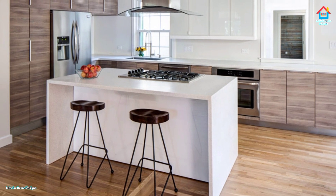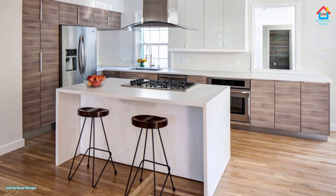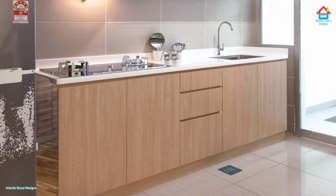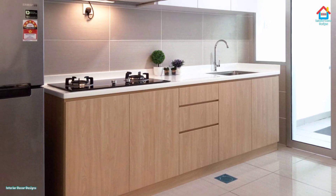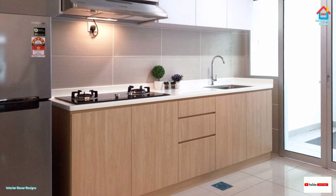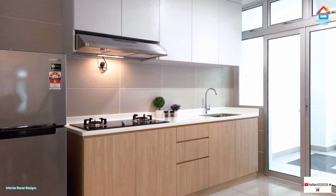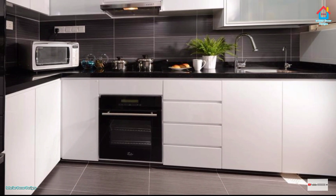Keep surfaces from looking cluttered by tucking the toaster, kettle, and coffee machine away in a breakfast cupboard. As soon as you open the cupboard, your favorite gadget is ready for you to use. This is a nifty trick for making use of awkward corners at the back of a cabinet.